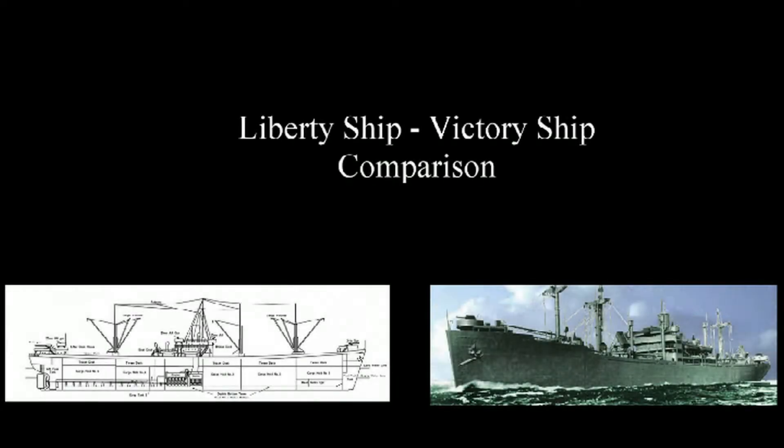Hello everybody, Max here, and today we're going to compare the two types of cargo ships that were made famous in the Second World War: the Victory Ship and the Liberty Ship.